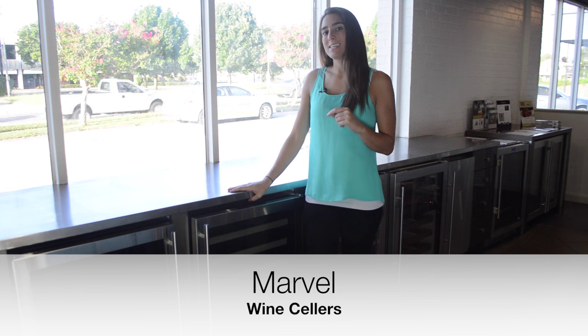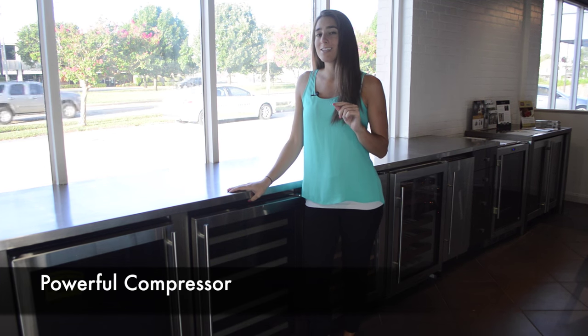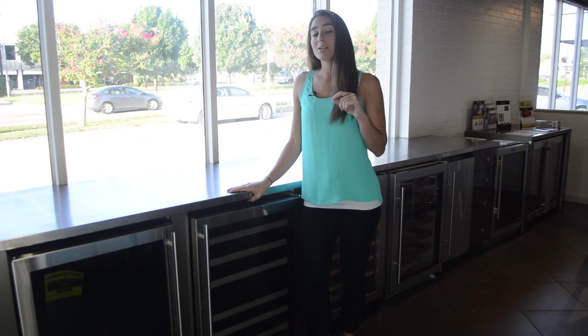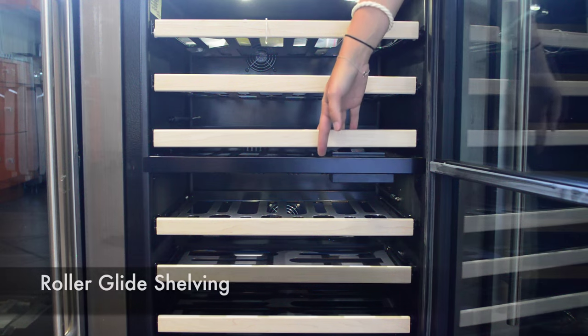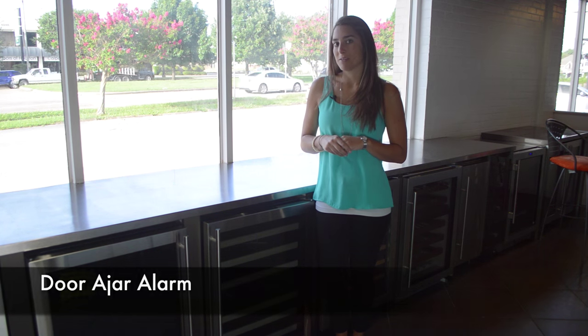If you want to step up from Uline, you should look at the Marvel wine cellars. Marvel is known for their powerful compressors that provide accurate and consistent temperatures within their units. Some of their top features include roller glide shelves, a vibration neutralization system, and an alarm that notifies you when your door has been left open.